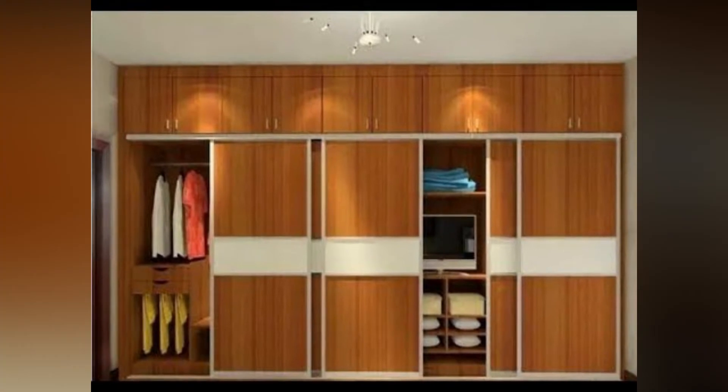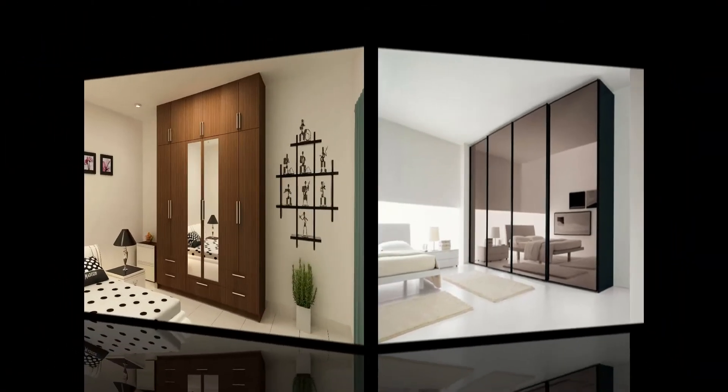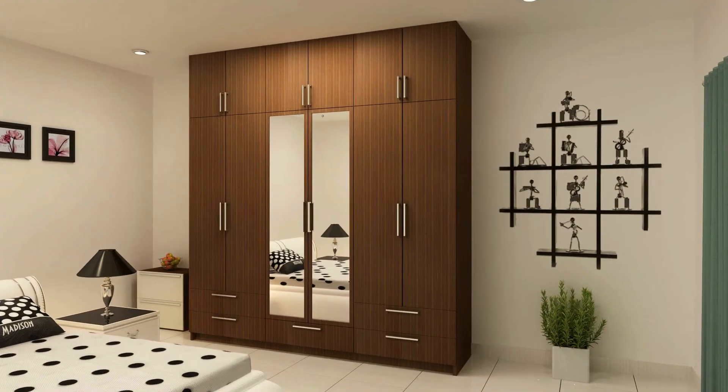Wardrobes have a variety of different options for rooms that do not have a closet or need additional storage. After your bed, your dresser or wardrobe is the biggest piece of furniture in your bedroom. How you choose a wardrobe for your bedroom will depend on the space you have.